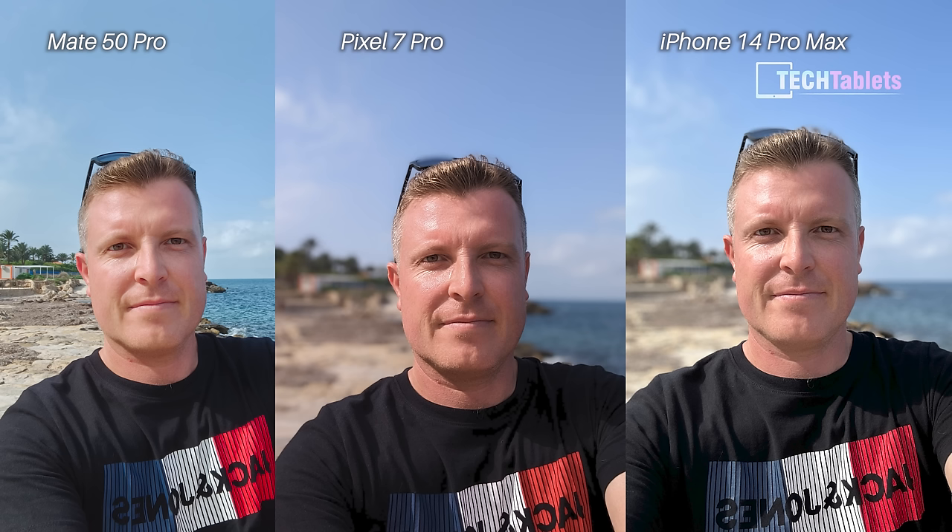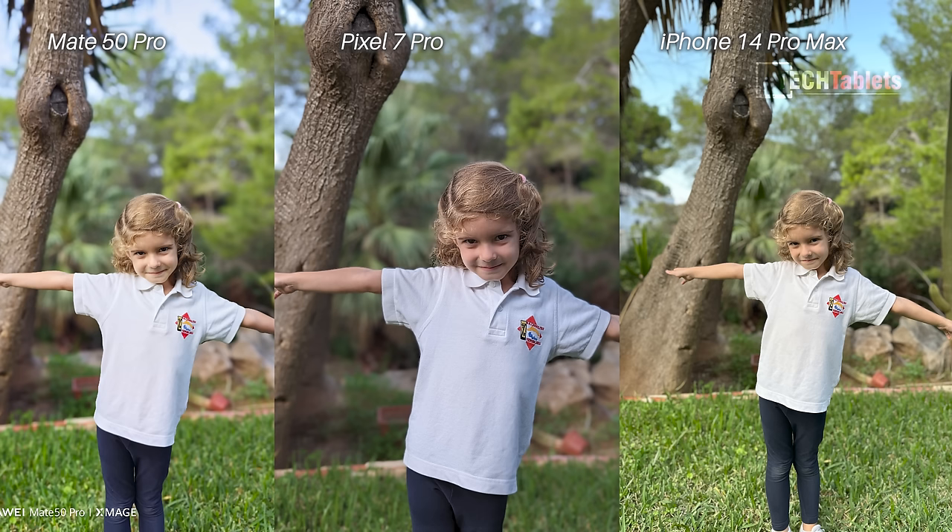Portrait photos now — front-facing camera. The Mate 50 Pro has no background blur; this has happened three times and I'm not sure what went wrong. You can choose either the Pixel 7 Pro — more natural — or the iPhone 14 Pro Max, which is a little too bright. My pick for winner is the Pixel 7 Pro. For the rear portrait of my daughter, I like the colors on the Mate 50 Pro, but the Pixel 7 Pro gets the win.